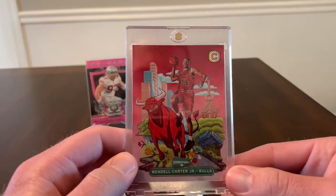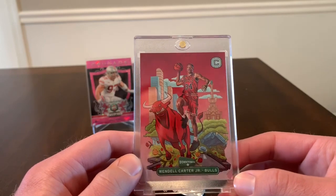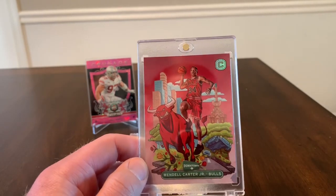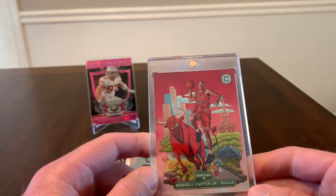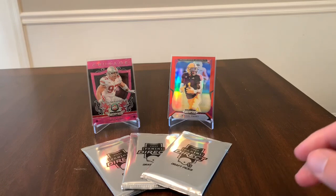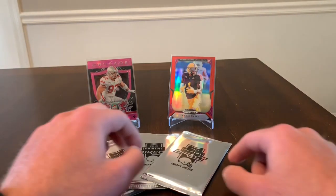The next card is a Wendell Carter downtown insert from Cornerstones. I got into a couple of Bulls breaks online to try to get this card but never did, so I just picked it up on eBay. Wendell Carter is probably the least expensive rookie you can get one of those downtown inserts for, so I went ahead and picked it up. Not too bad, and that's going to do it for the pickups.